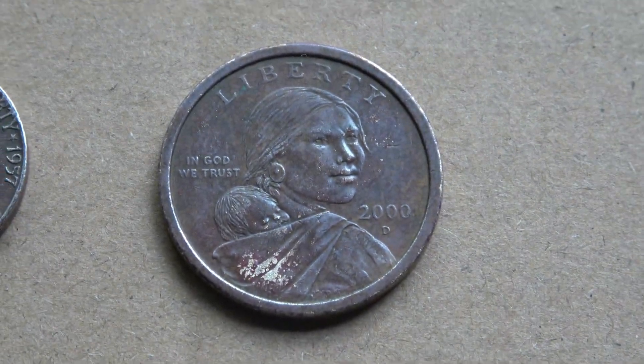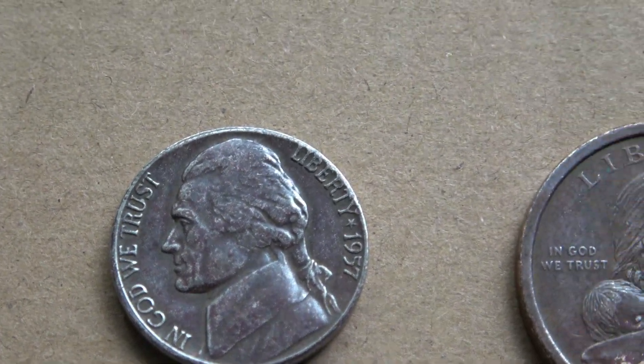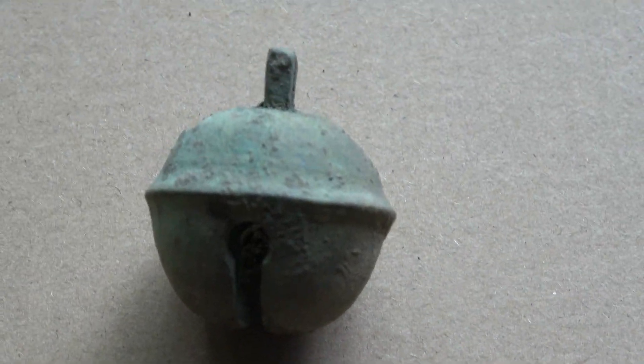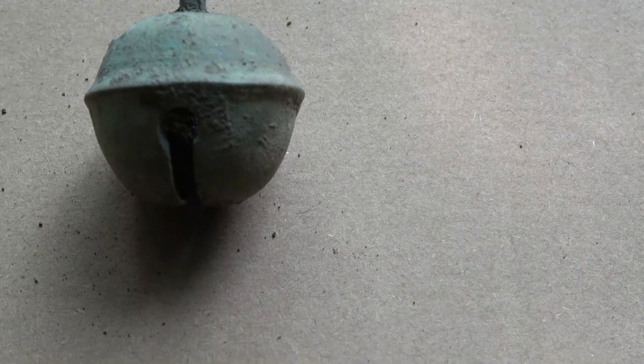The Sacagawea coin, and the '57 nickel. I found this Crotal Bell where they tore out the sidewalk and it still has a dinger in it. I was really glad to have that — that's probably the nicest one I've ever found, no cracks or anything.